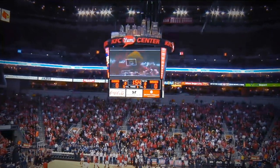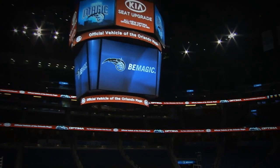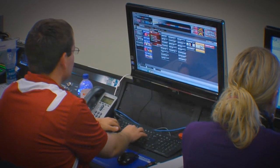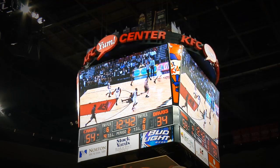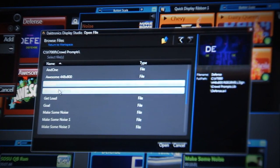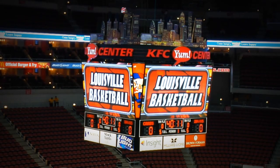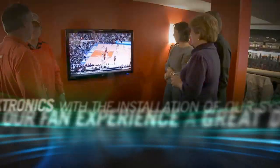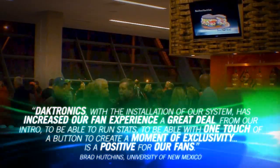Daktronics thinks big, but we've also created our show control system to be scalable — scalable to any size venue, any number of displays or operators, and ready to expand when additional displays or operators are needed. Show control is as flexible as it is powerful, able to operate large in-bowl LED displays as well as smaller flat panel displays in suites and concourses.